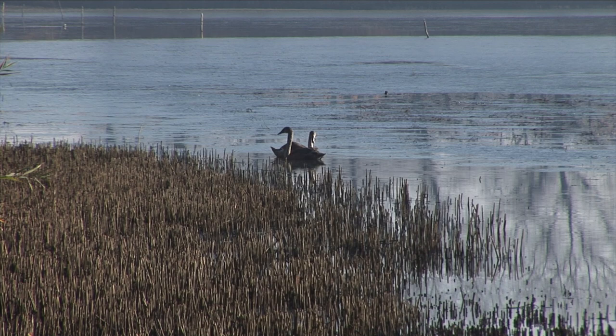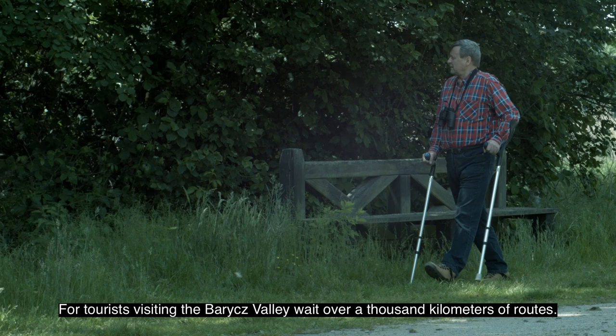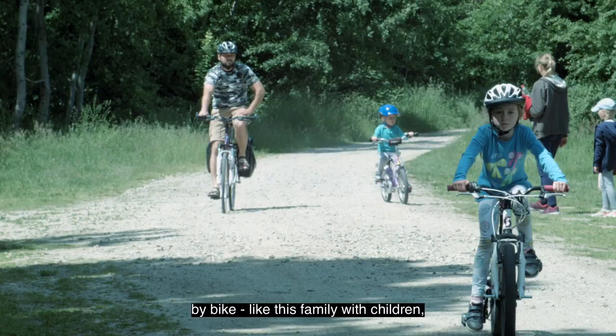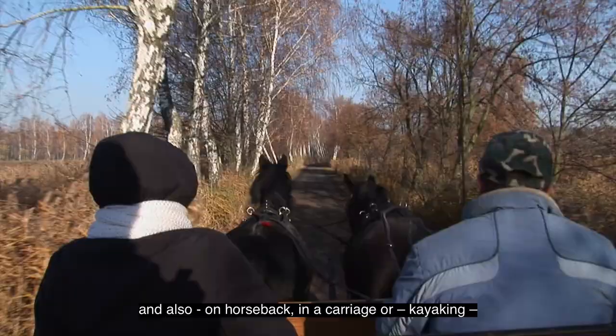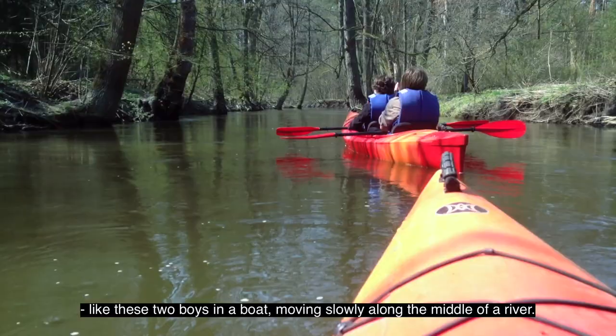For tourists visiting the Village Valley, over a thousand kilometers of routes await. Charming surroundings can be explored on foot, like these men on crutches, by bike like this family with children, and also on horseback, in a carriage, or kayaking, like these two boys in a boat moving slowly along the middle of the river.